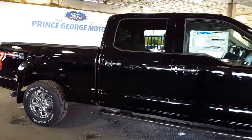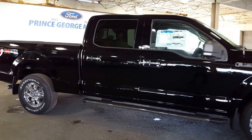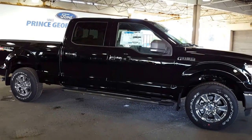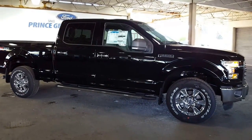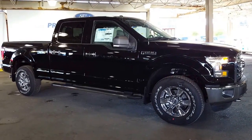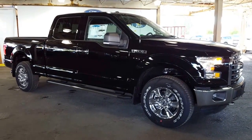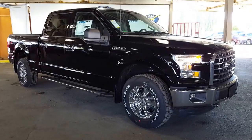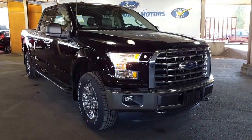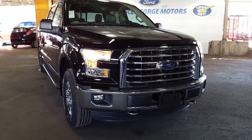Beautiful sporty truck. Come on down and see it at Prince George Motors — we have 180 F-150s on the lot, so as you can imagine we've got every color and trim level: short box, long box, crew cab, SuperCrew — you name it, we have it. We look forward to meeting you down here at Prince George Motors, and we want to wish you a most excellent day.